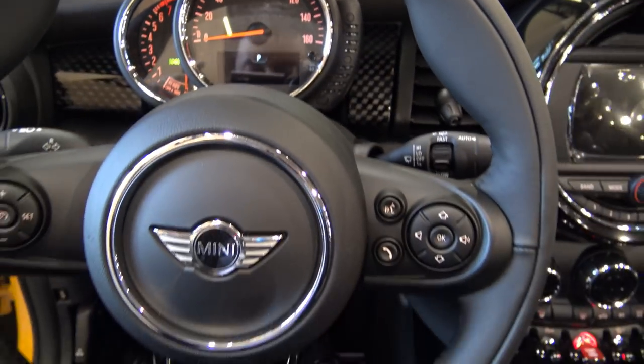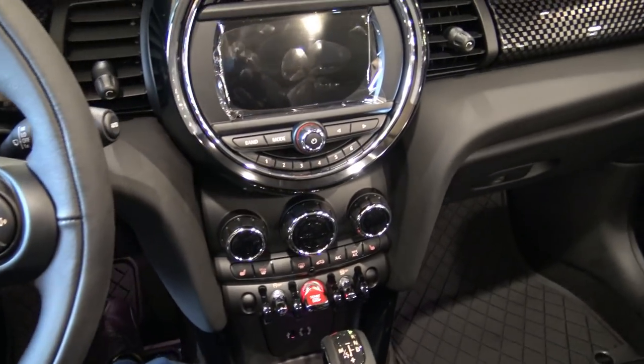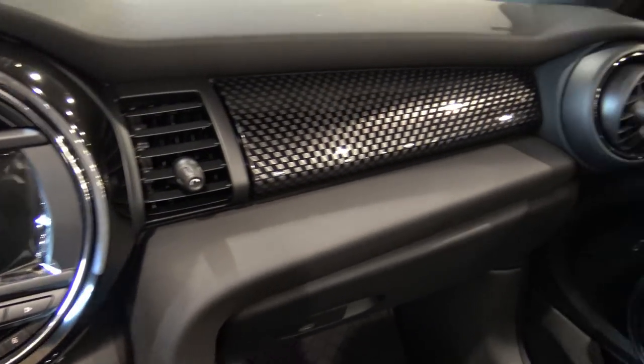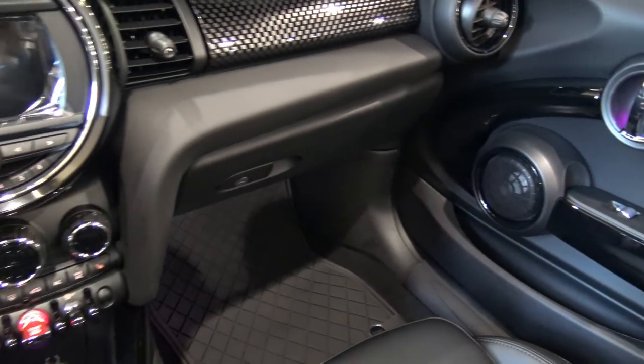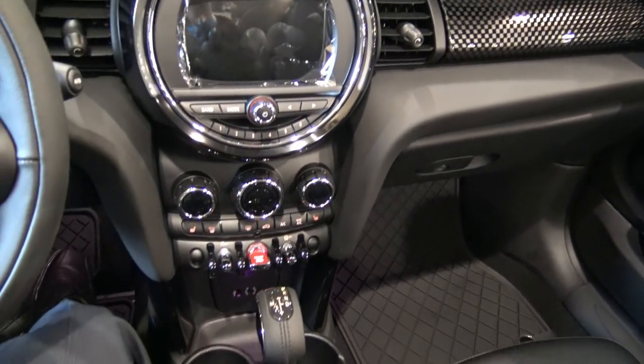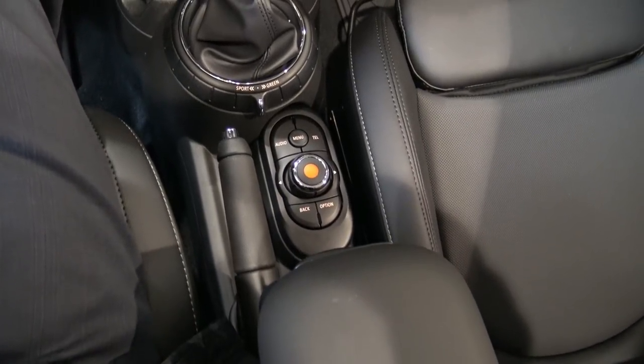The base engine in the Mini Cooper is a turbocharged three-cylinder that produces 124 horsepower and 162 pounds of torque. The smaller ones run 0 to 60 miles per hour in about 7.4 seconds — some may laugh at that, but it's a super tiny car, so the performance is appropriate for its size.